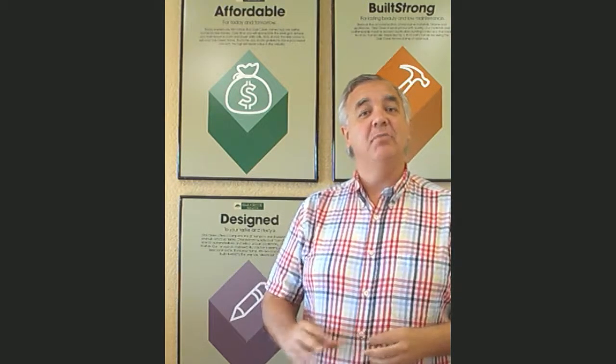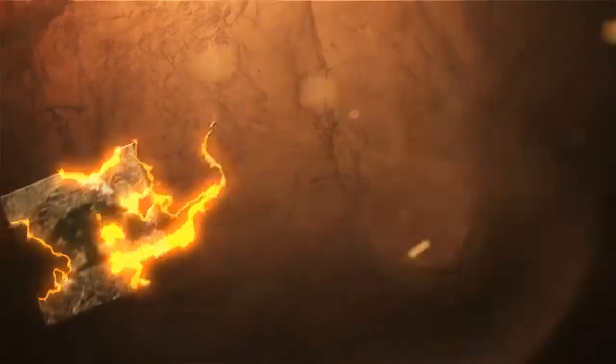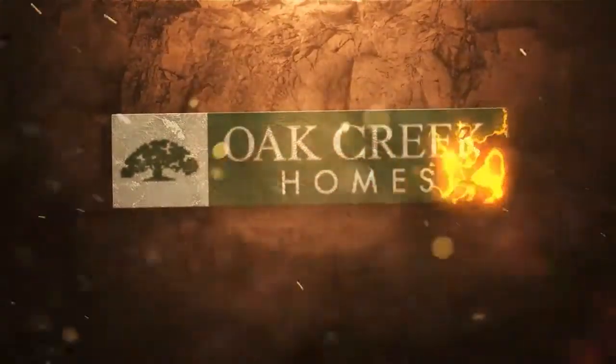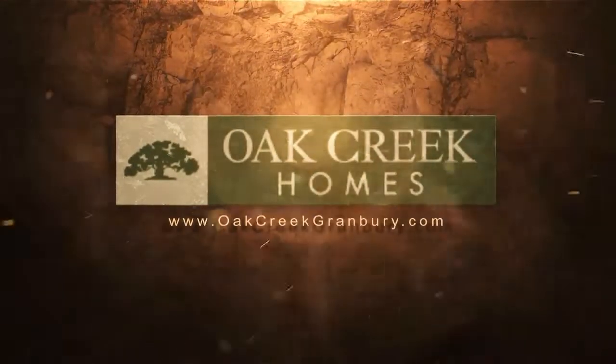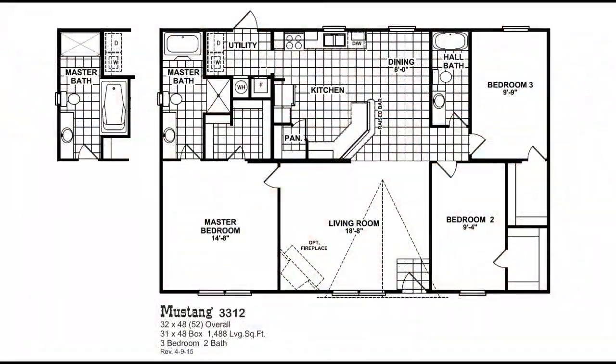Good morning and welcome to Oak Creek Homes. My name is Todd Schmidt and I'm going to give you a 60-second tour of one of our homes today. So let's get started. This is our Mustang 3312. It's a three-bedroom two-bath double-wide that's almost 1,500 square feet. This house is currently on clearance and if you have land we can have it on your property in just a few days.